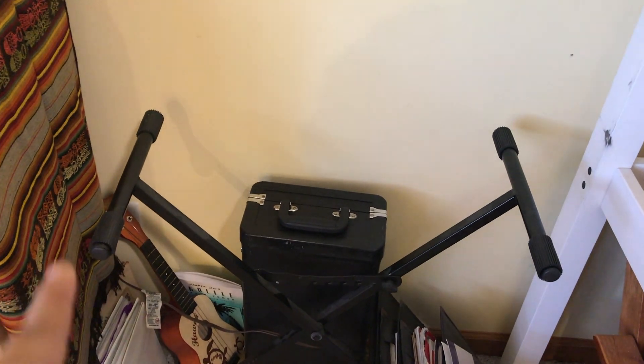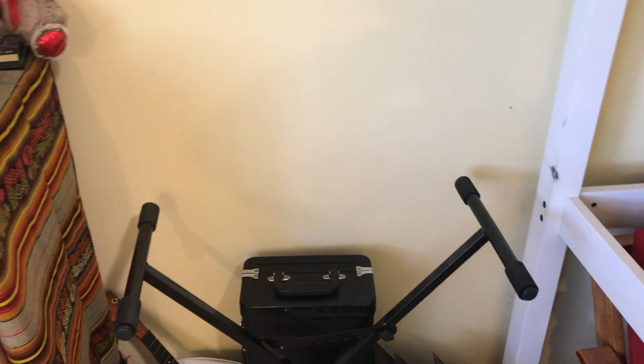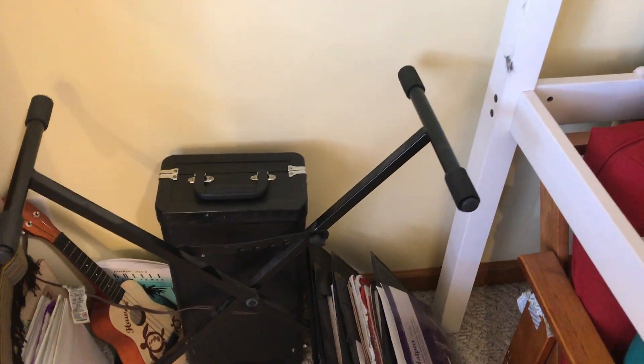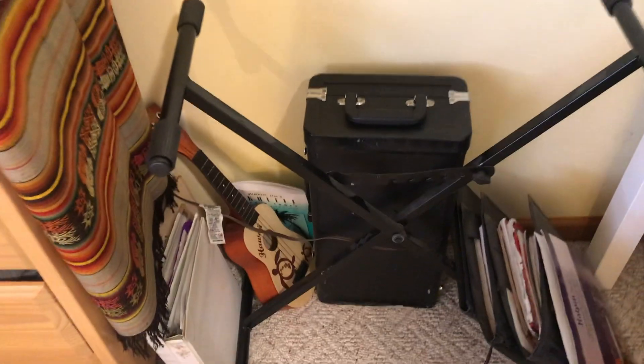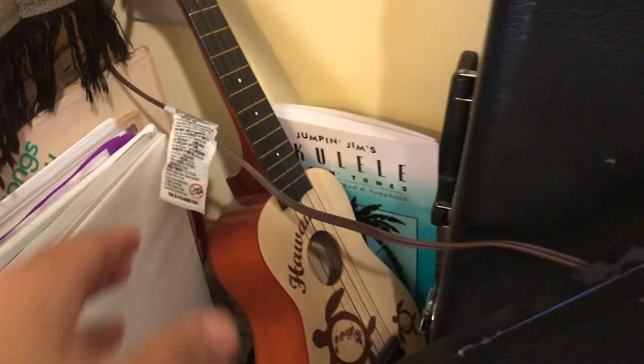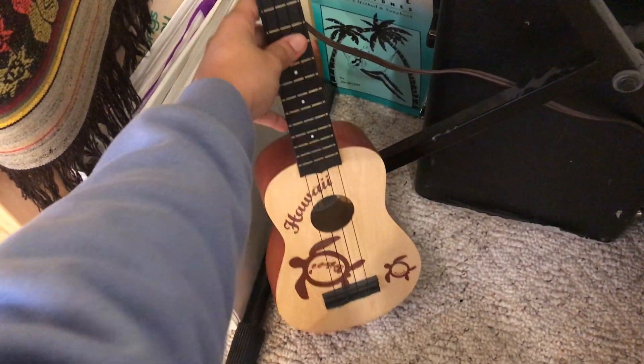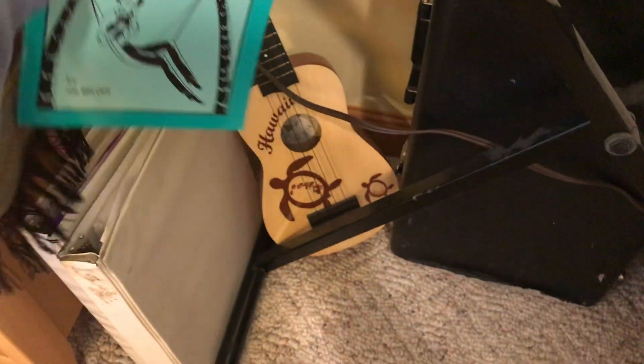Moving over here, this is like my music station. I don't have my keyboard right now — my brother has it in his room — but my keyboard would be here. If you know me at all, I do play the piano and trumpet. I've been playing the piano since first grade, and the trumpet since sixth grade, so I do have musical background. Comment below if you want me to do piano or trumpet covers.